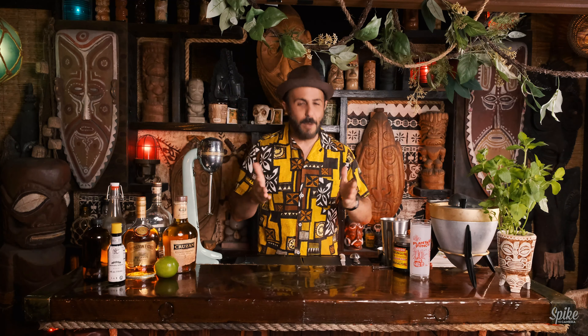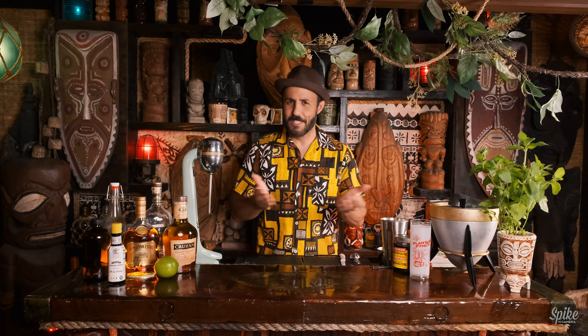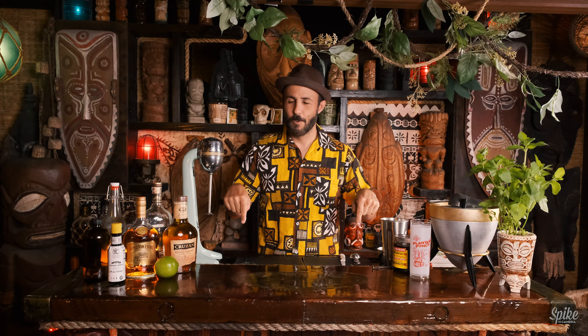I was going to clap and then say "let's get into it," but McBiff hassled me last episode about clapping and saying "let's go." So I will not be doing that ever again on this show. We'll see.